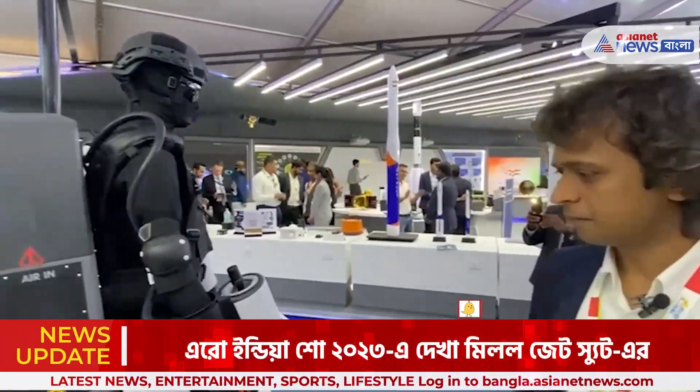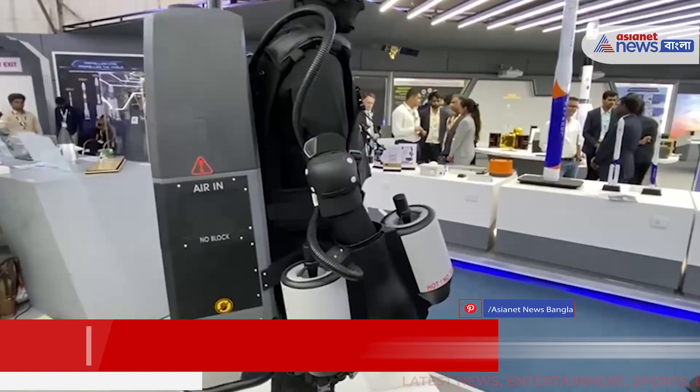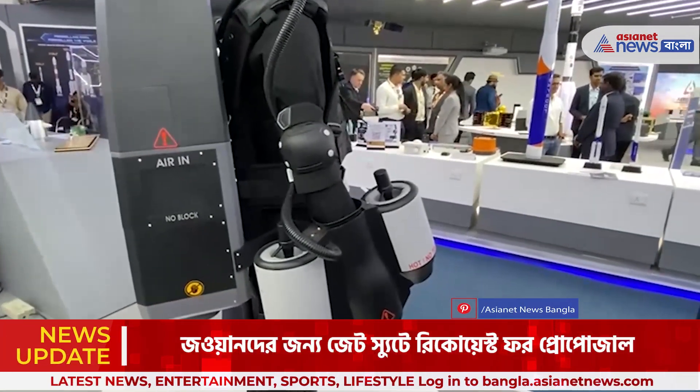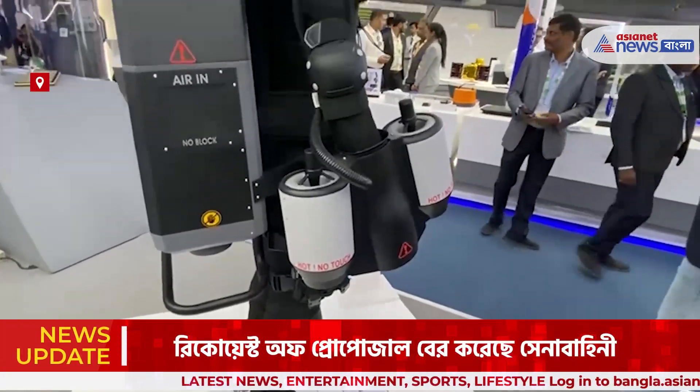This is a jet suit, which is quite new in the country. Very few are into this, into building this adventure equipment, and we've been working on this for close to about two years now.